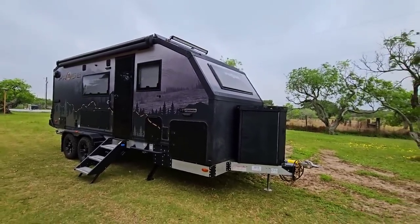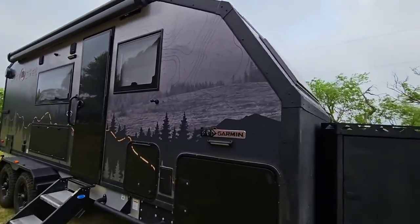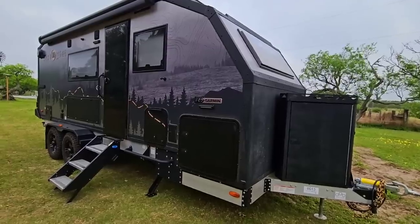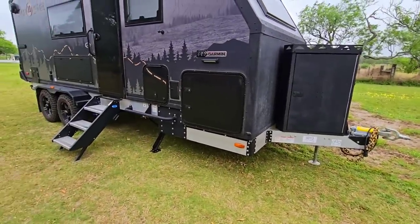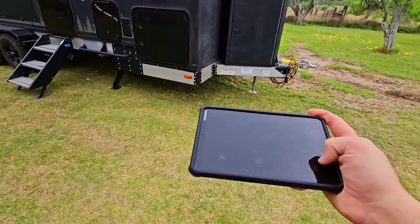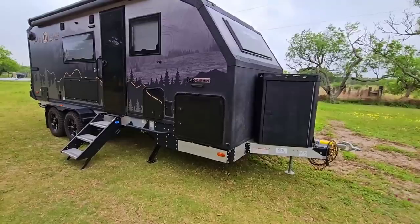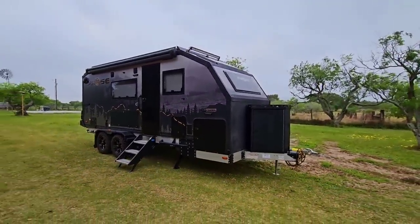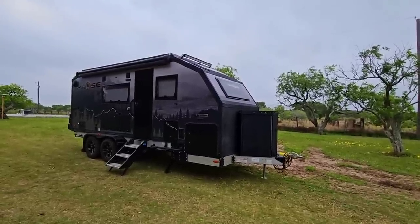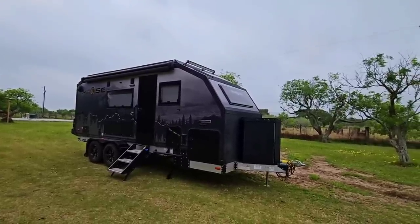I've actually requested that the folks from Palomino send me a small sample of the composite foam panel sidewall material, because I'd really like to demonstrate how strong it is and what it's capable of. I think that's going to be really cool. All aluminum huck bolts - this thing is cool. It has auto leveling on it and I have the Garmin tablet out here right now where you can control literally everything from the tablet. It is absolutely insane how many controls you can access from the tablet itself.